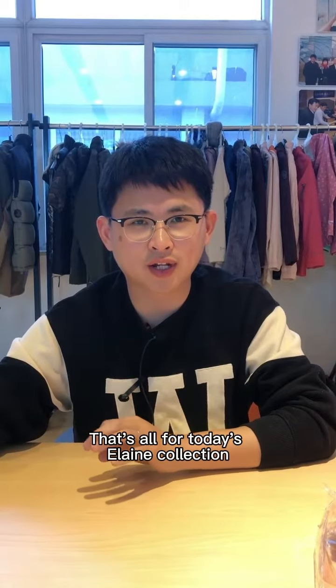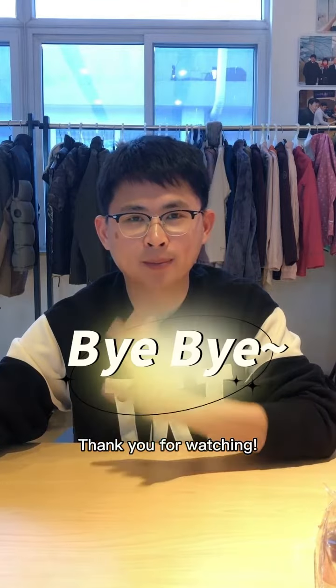You guys, that's all for today's E-Lin collection. Thank you for watching. Bye bye.